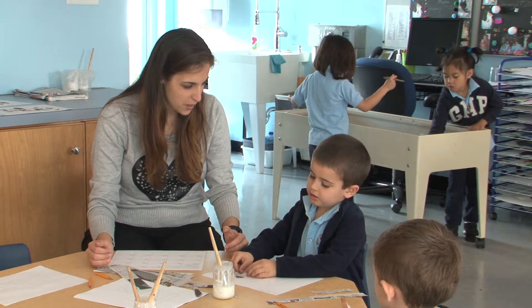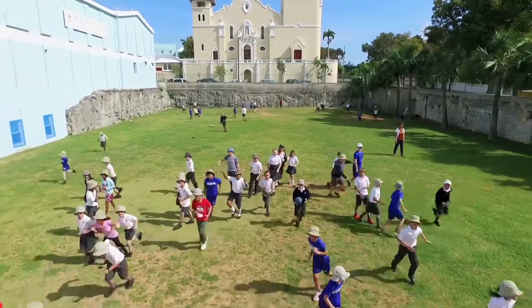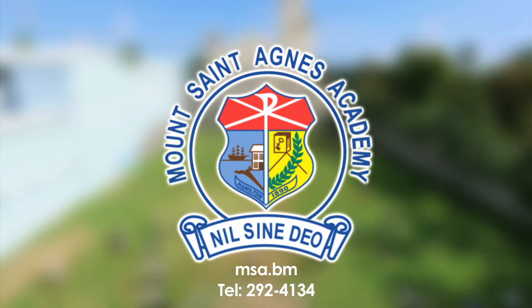Having the solid background from the Early Learning Program with the Reggio Emilia approach will provide for a solid transition into the kindergarten program. Mount St. Agnes Academy, where educating the whole child is our mission.